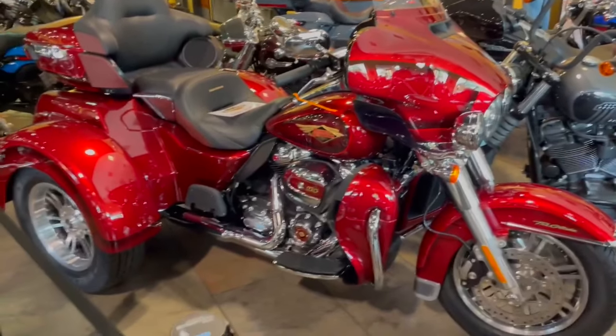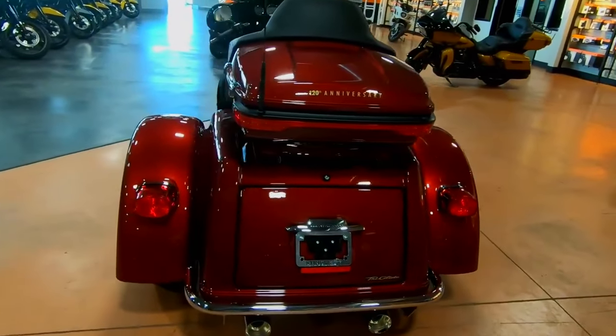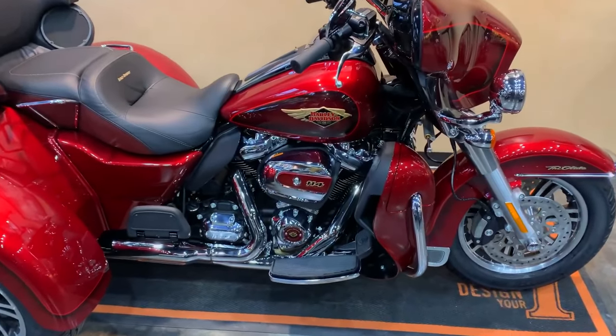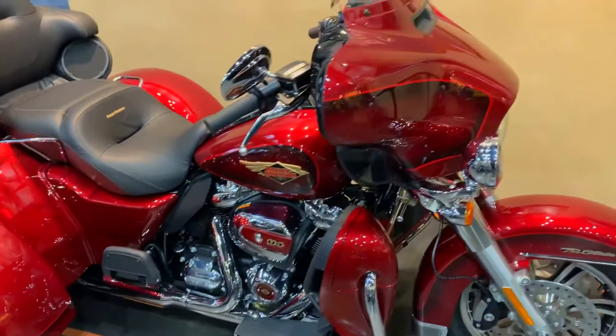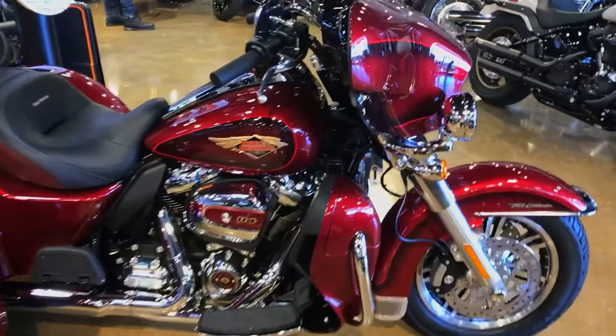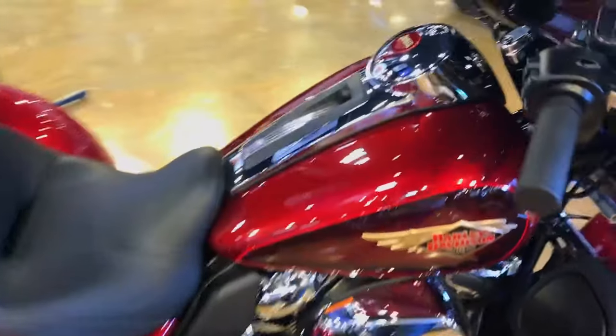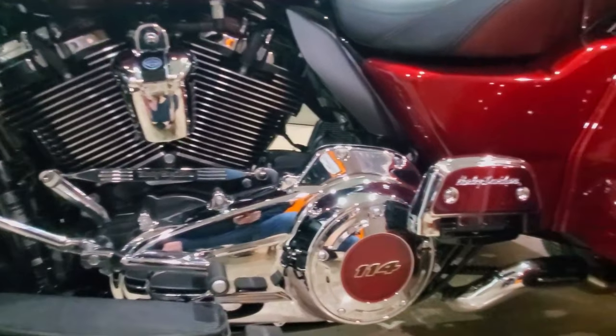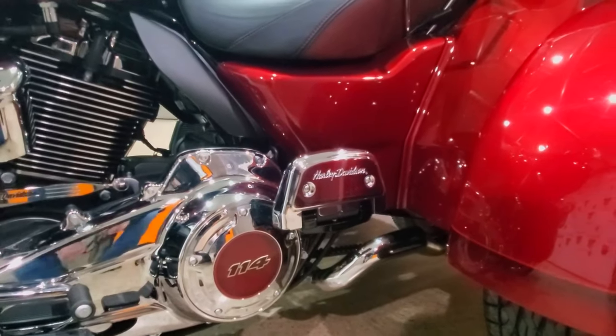The dual-cooled Milwaukee 8114 delivers 120 ft-lbs of torque, 42 mpg, and endless horizons. The 6-speed Cruise Drive transmission helps you establish a better balance between engine RPM and road speed, offering quiet, smooth shifting and decreased engine revs on the highway.